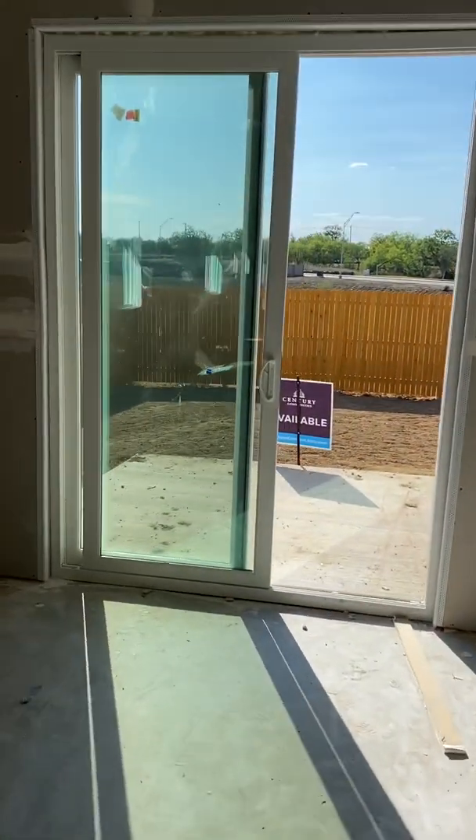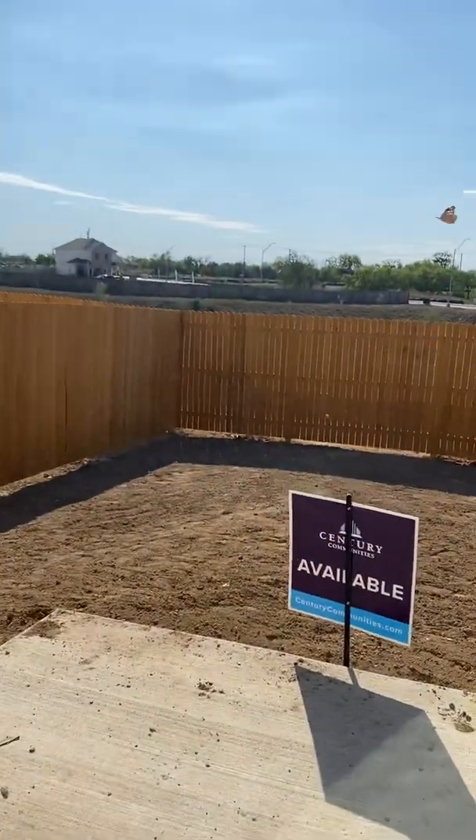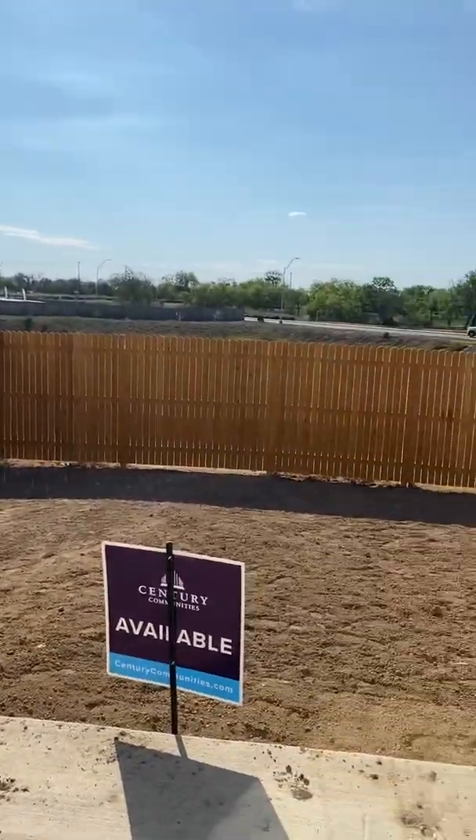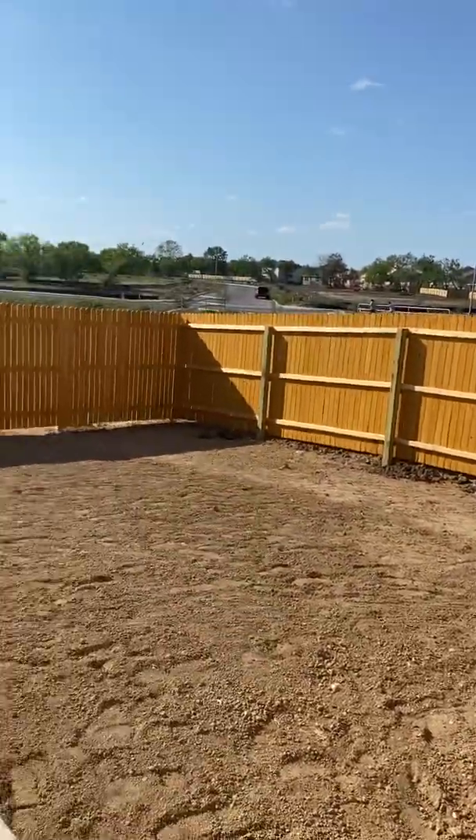This one is nice because there's nobody built behind you — you are in a green space. That's a drainage green space, so nobody will ever be built behind you. This will be grass and we'll add three trees back here.